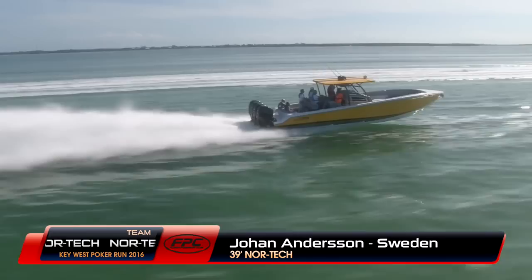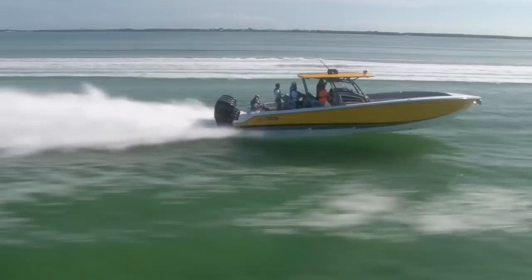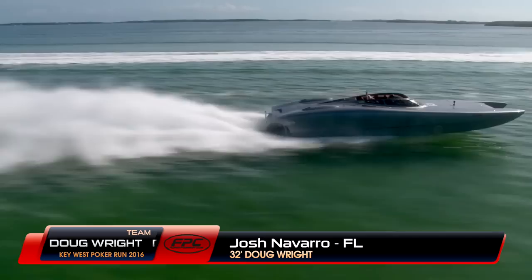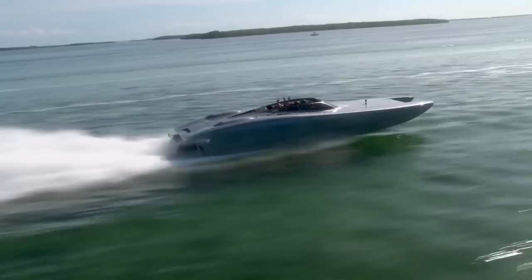Here's Johan Andersson, one of our Swedish members who came all the way across the Atlantic to join us. His boat stays in Cape Coral — it's a 39 Nortec Center Console with quad Mercury Verado 400s, what a beautiful ride. And this is Josh Navarro from Miami in his 32-foot Doug Wright powered by Mercury Racing 700s — those 700s really push this boat; it is one fast ride.